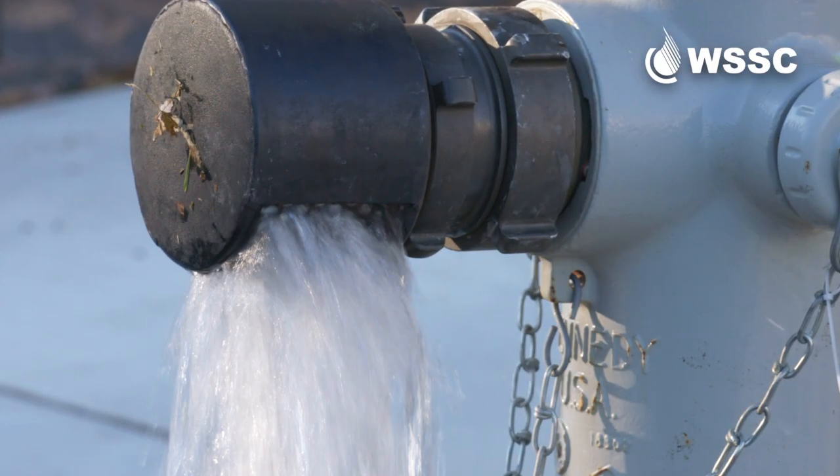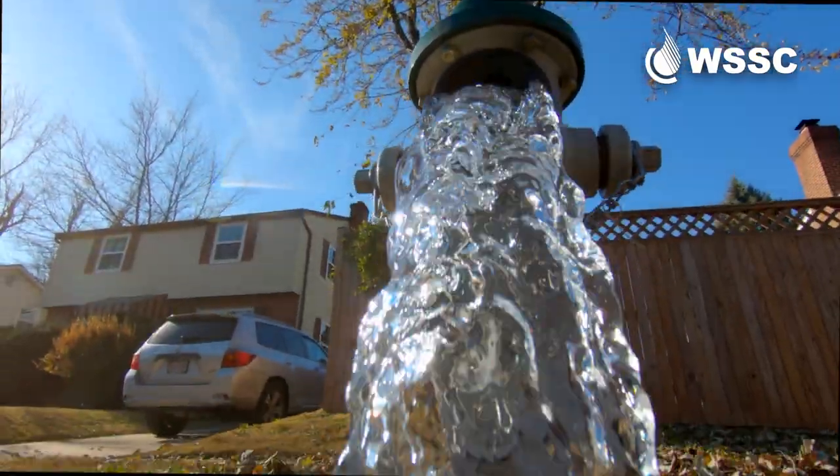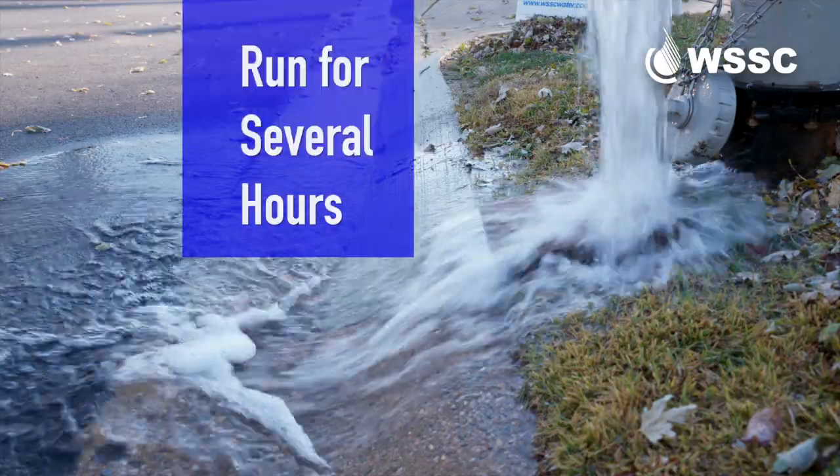Over time, sediment can accumulate in the bottom of pipes. Flushing clears the sediment and helps improve water flow. When we're flushing, water may run for several hours.